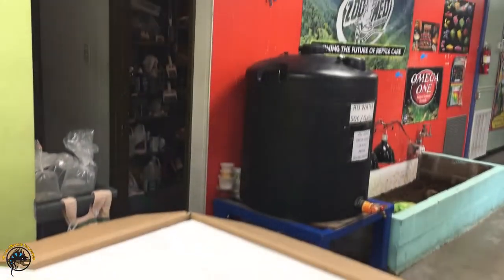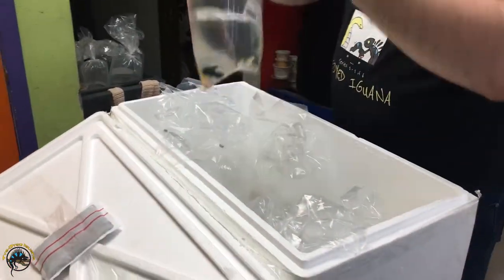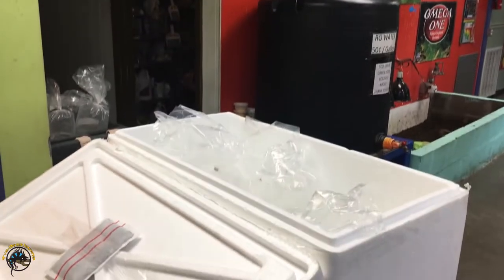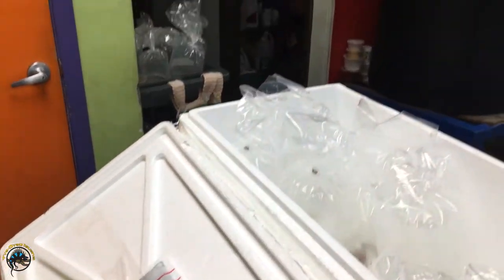We got a whole bunch of fish this week - a whole bunch. They're in what looks like a kula. Oh wow, they actually had to put detox in with them, it's so cold.